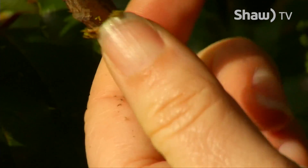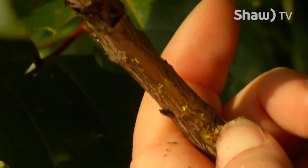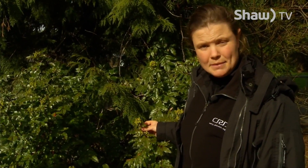The bark is also really interesting on this plant. If you scrape it, it actually will be yellow underneath. That's because of a compound called berberine. So it can actually be used medicinally, and it was used traditionally to dye baskets.